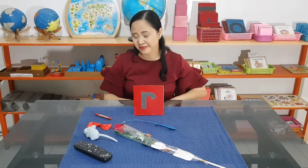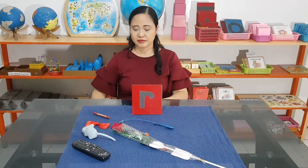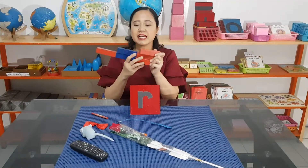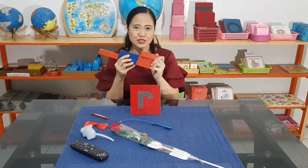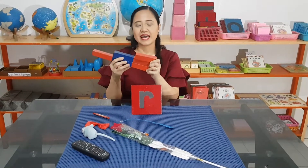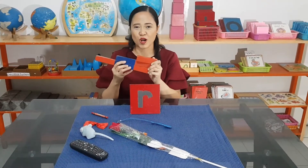Want some more? Okay, I have surprises — many surprises actually. I have here our red and blue rods. So in the classroom, we use this for counting. Say red and blue rods.